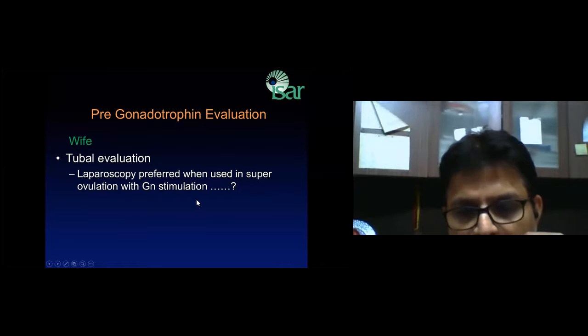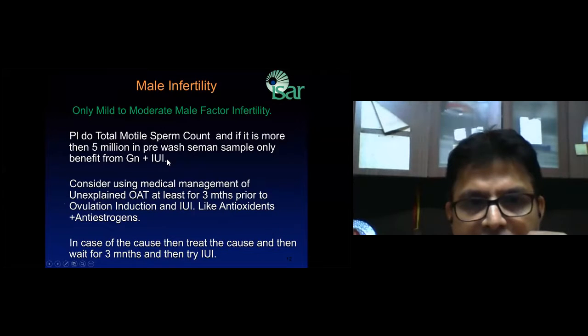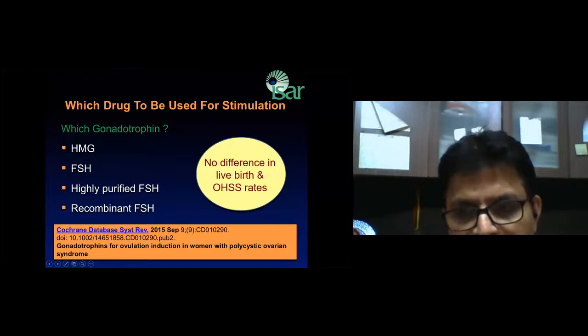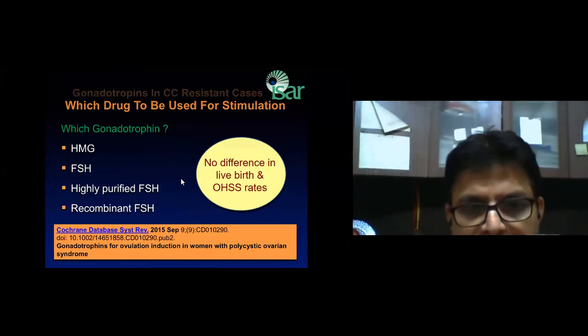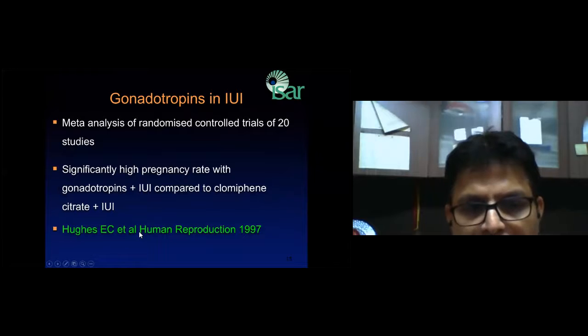Which drug to use is an ongoing debate — whether to use urinary HMG, urinary FSH, recombinant FSH, or highly purified FSH. The result shows no difference in live birth rate and ovarian hyperstimulation whichever of these you use. However, when you use highly purified or recombinant FSH, dose titration is easier and self-administration becomes important. The best pregnancy rate is with gonadotrophin IUI compared to clomiphene and IUI.